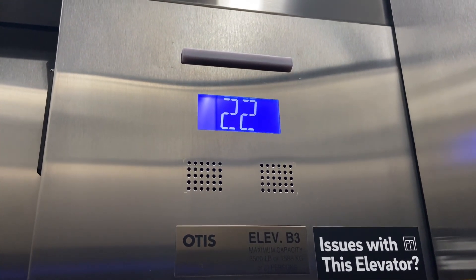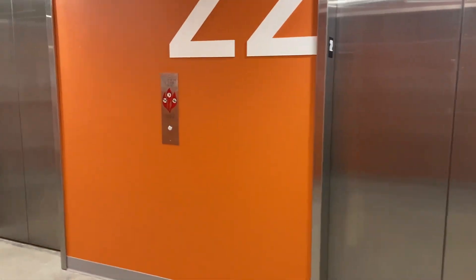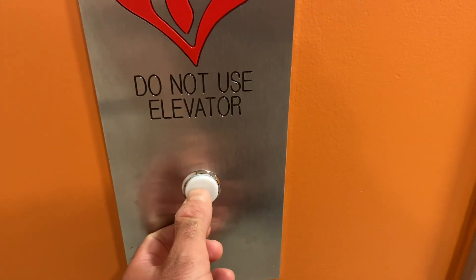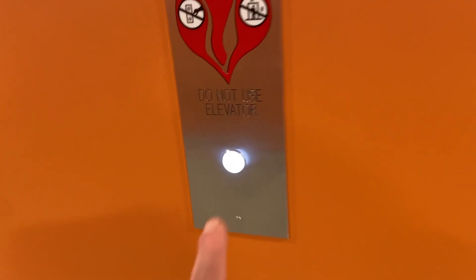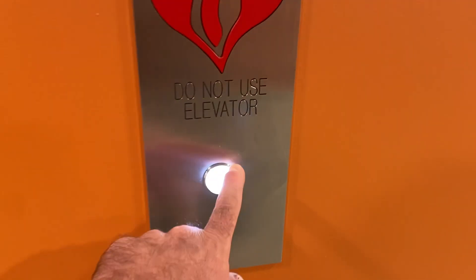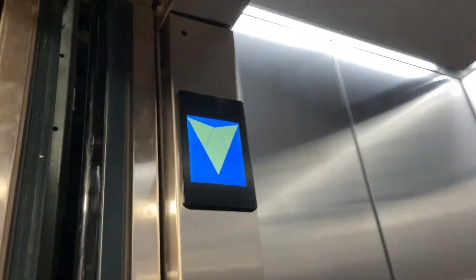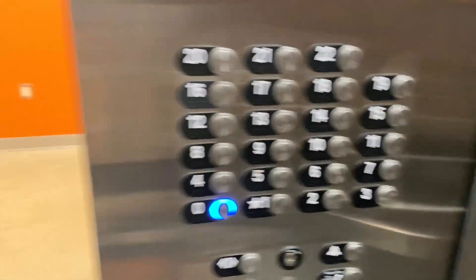We're on the 22nd floor, going down. This way. It's going down.